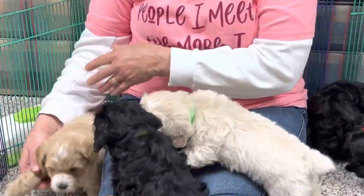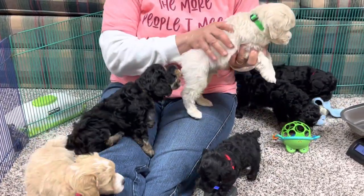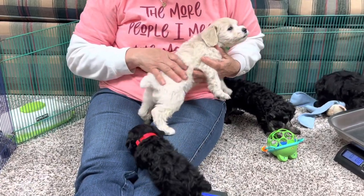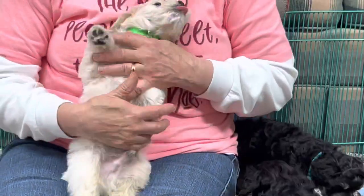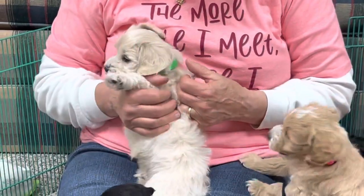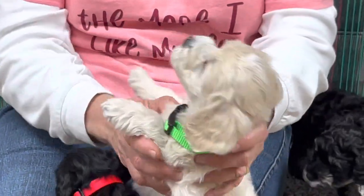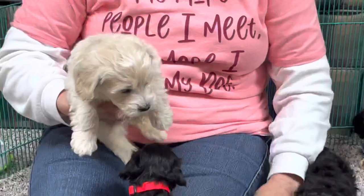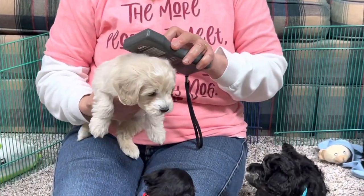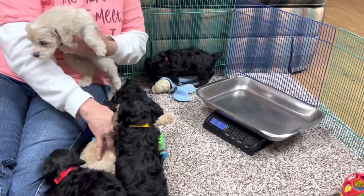Now let's do the other light one. This one is kind of a butterscotch and cream - it's not a white at all. You can see the butterscotch on the head probably easier than on the body, but he's so wiggly. His microchip number is 89.61.